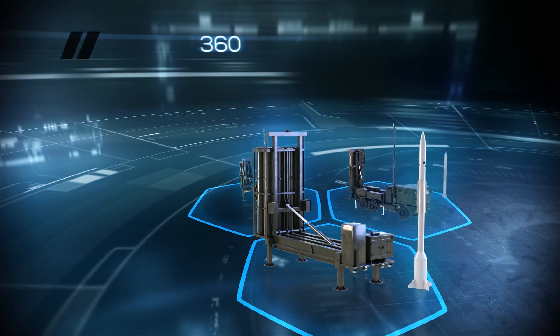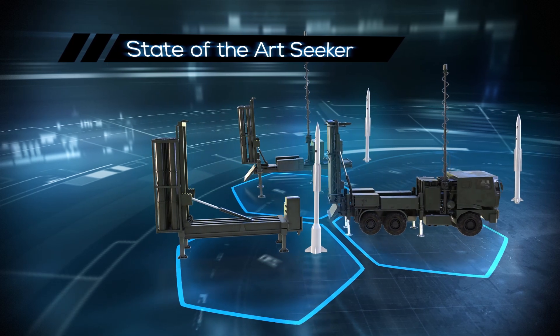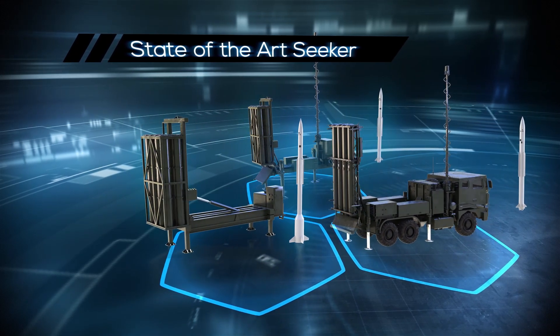All versions are launched vertically for 360-degree coverage, and all have an advanced RF seeker for low RCS and high maneuvering targets.